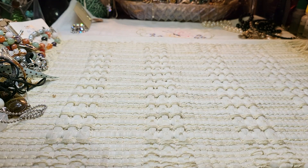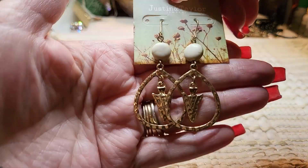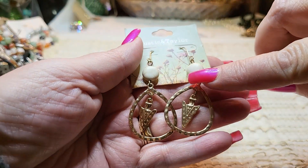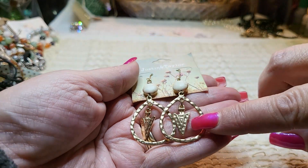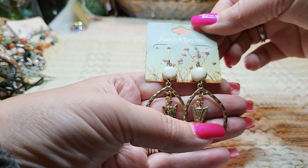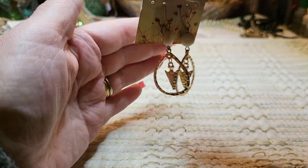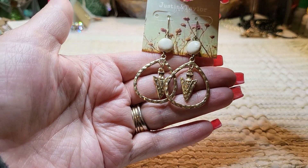We got some earrings on a card — these are howlite with gold tone hammered arrows. Justin and Taylor Jewelry — never heard of them. $12.99, they're pretty.